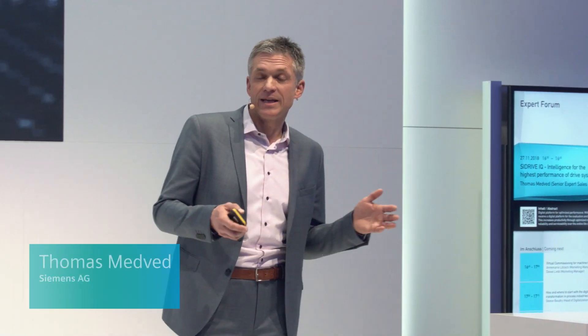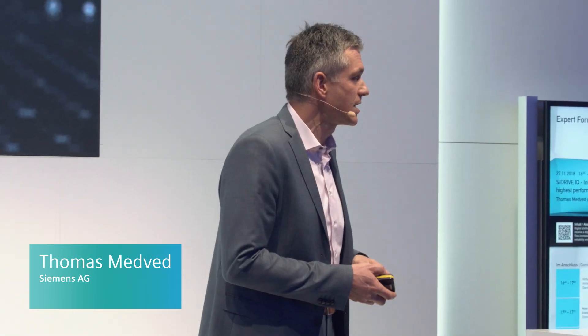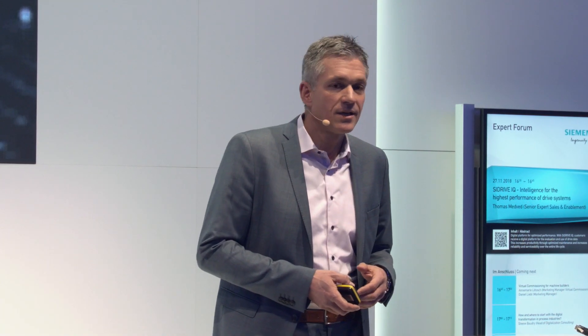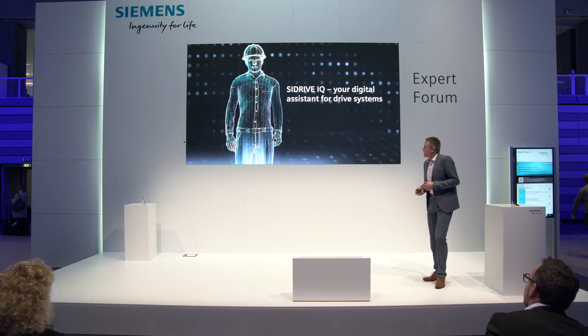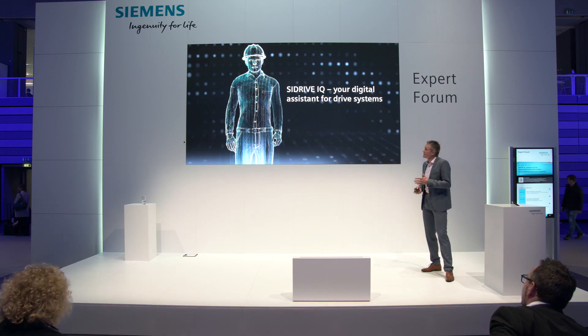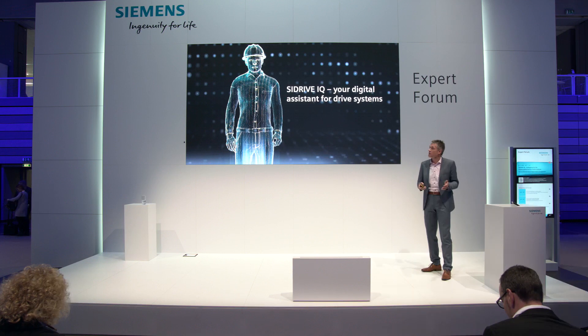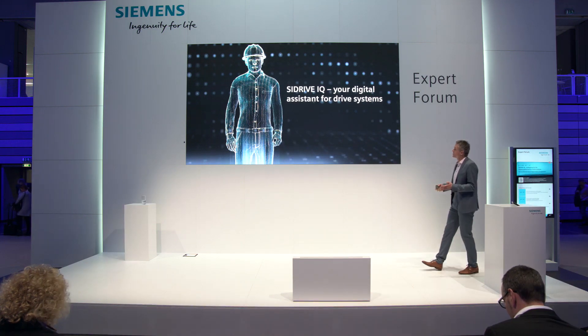We have a lot of exciting developments to present. We will be talking about the experience two of our clients have been making with C-Drive IQ, my digital assistant. Let's show how we can boost the performance of industrial drive systems.